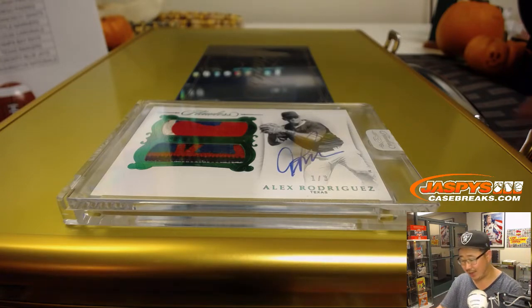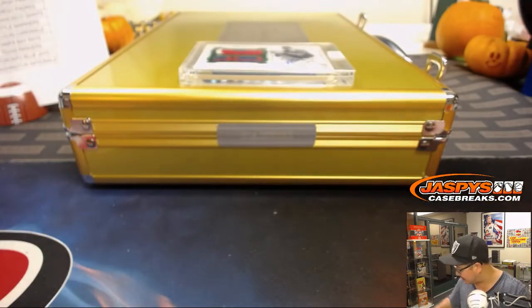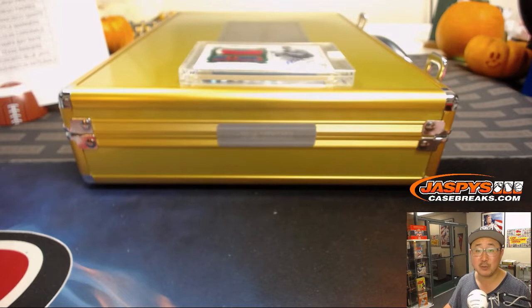What a way to close out that break. Very nice. And there you have it, boys and girls — no randomizers, nothing else to do. Perfect. That was break number 13 of 2018 Panini Flawless Baseball. The last briefcase is right over my shoulder — check it out on JaspeysCaseBreaks.com. Who knows when we're going to get more of this, so check it out. Thank you everyone, we'll break with you next time.